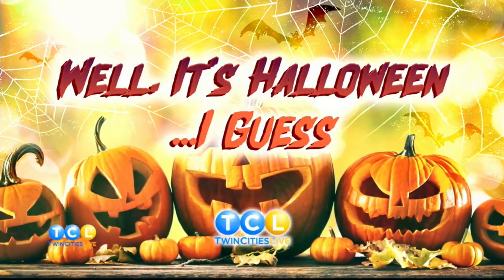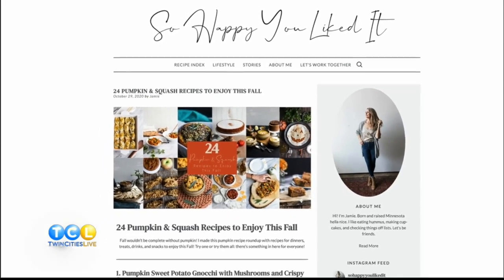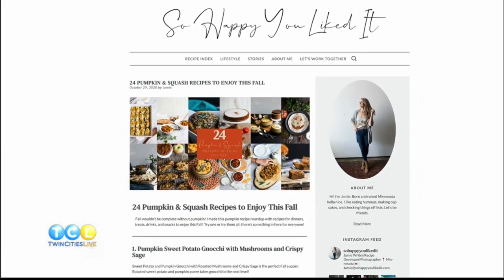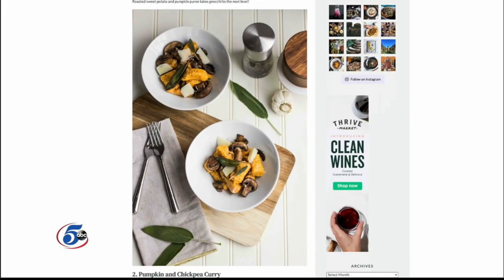Fall would not be complete without pumpkin. Whether you're a fan of sweet or savory recipes, we've got you covered. Jamie Price is the creator of the lifestyle blog 'So Happy You Liked It.' She wrote a post highlighting 24 pumpkin and squash recipes to enjoy this fall, and she joins us live on Skype to show us dinner ideas perfect for Halloween.